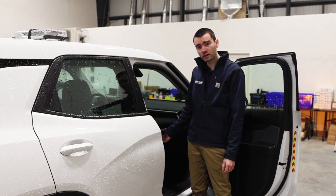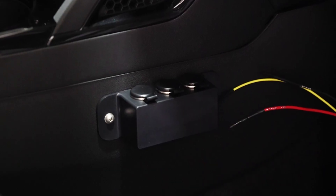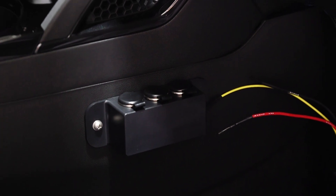On the passenger side of the front console, three additional 12-volt cigarette lighters and the pre-wiring for the customer's Motorola radio.